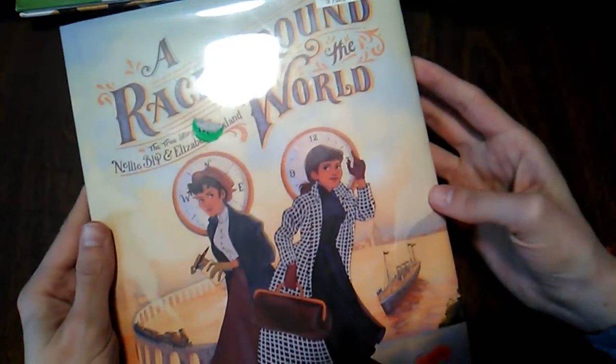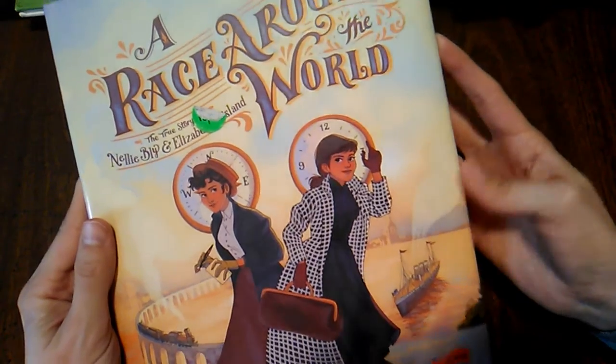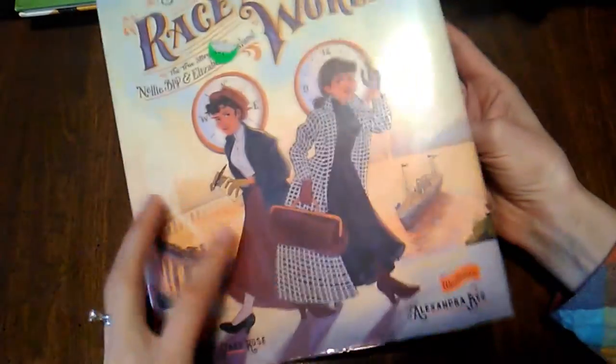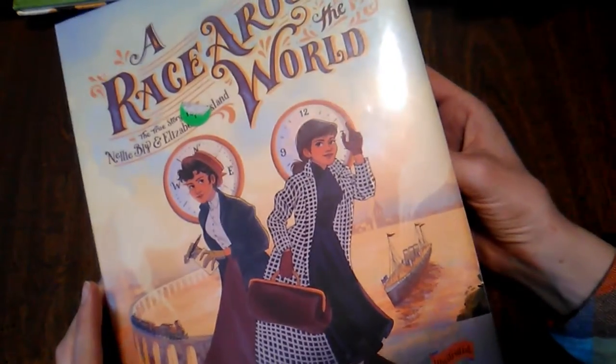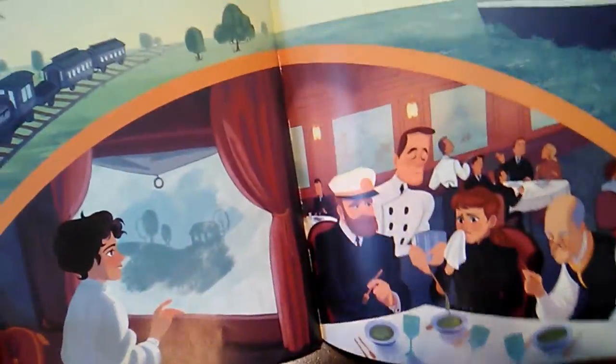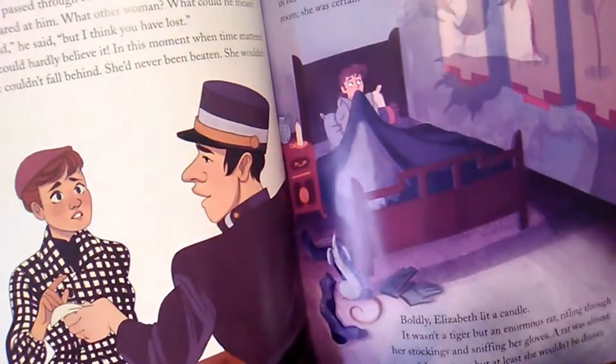Then a newer book we got from the library that's now a new favorite: A Race Around the World, The True Story of Nellie Bly and Elizabeth Bisland. It's illustrated by Alexandra Bye and written by Caroline Starr Rose, who's written a fair amount of middle grade fiction that I want to read. These illustrations are wonderful, and it's based on a true story — really cool to hear about these women who raced each other to see who could get around the world in a shorter time. It's a really remarkable story. I definitely recommend it.